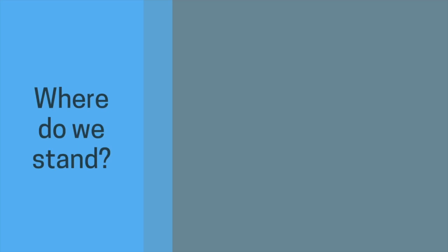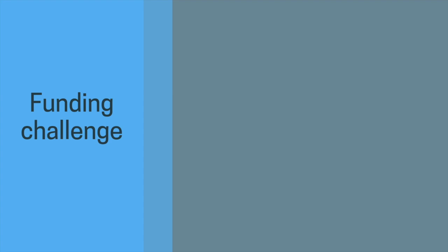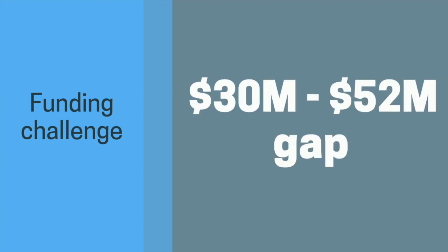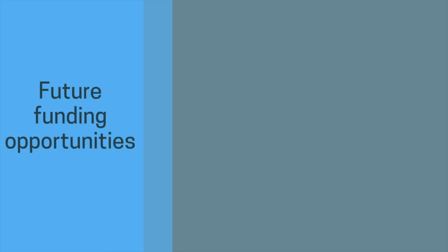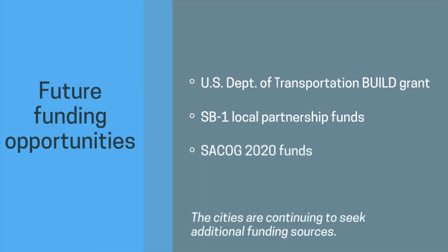Where do we stand to date? The cities have secured $158 million, which is a huge amount. We know we're going to have a funding challenge, but we don't want to leave ourselves too big of one — because when we bid this project and get the results, we want to be able to build it. We do have future funding opportunities available, and we have a lot of work to do as we proceed with the design.